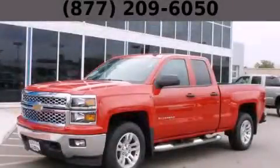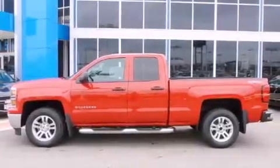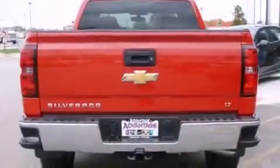This is a brand-new 2014 Chevrolet Silverado 1500. It has what you need for work as well as what you want for play. It has a 5.3-liter 8-cylinder engine, an automatic transmission, and 4-wheel drive.